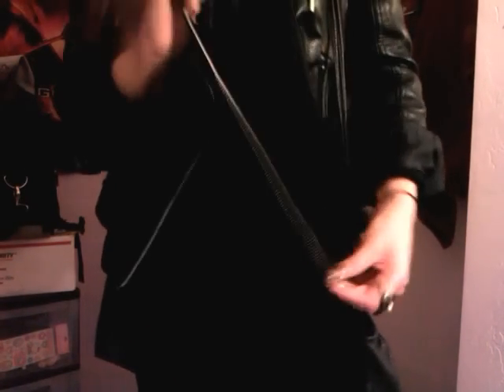I'm just wearing this beanie that I folded, and I got it from the 99 cent store. I really like it. It's perfect for when my hair is really dirty — you never know, it just looks like it's clean, sort of. And then I'm wearing this hoodie. This is from H&M, just a regular black hoodie.